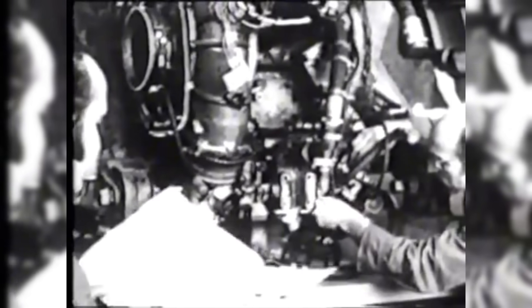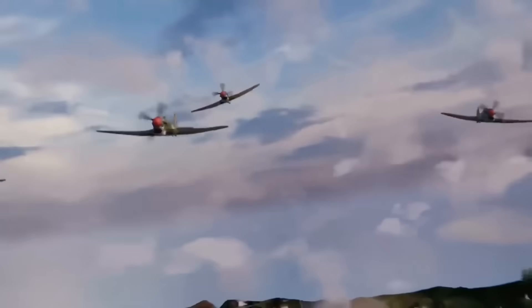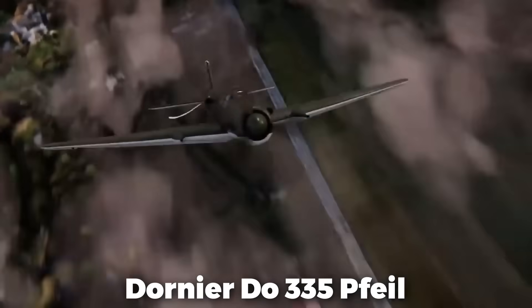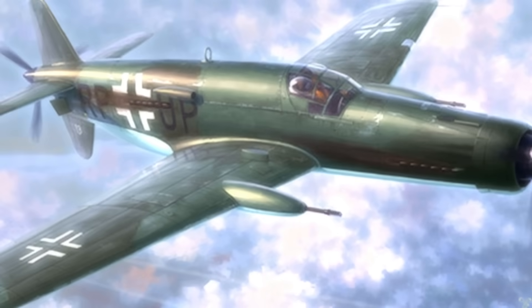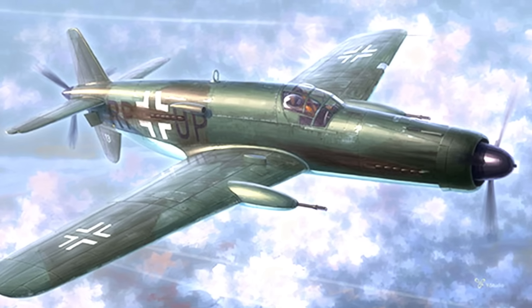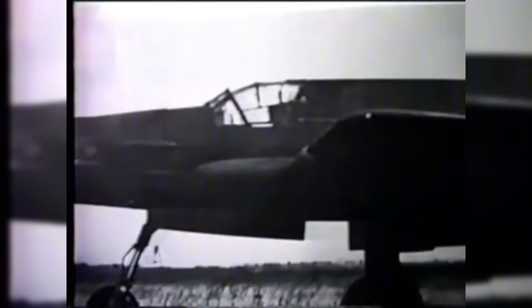German engineers presented a groundbreaking aircraft that defied conventional design in the last years of World War II: the Dornier DO-335 Pfeil, sometimes known as the Arrow. With propellers at both the nose and the tail and a distinctive push-pull arrangement, this inventive fighter sought to reach hitherto unheard-of speed and performance — the insane German fighter with a propeller at both ends.